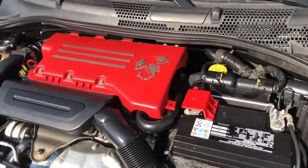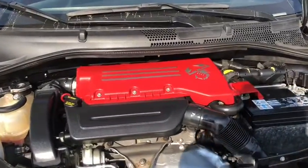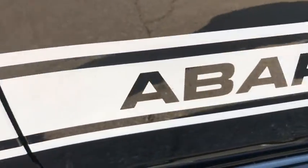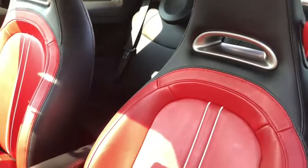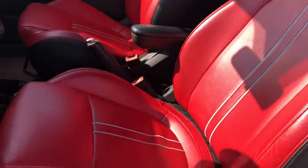Under the hood is a 1.4-liter four-cylinder engine giving this Abarth 160 horsepower. This 500 Abarth seats up to four people with premium red and black leather seats.